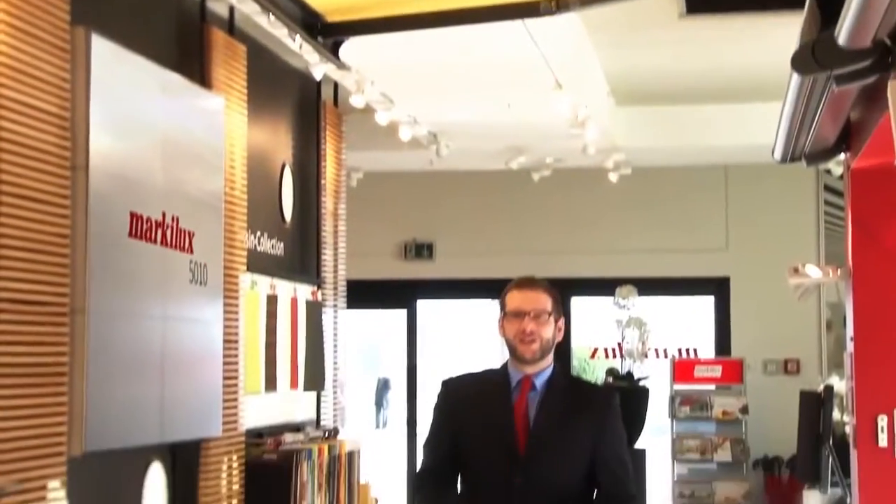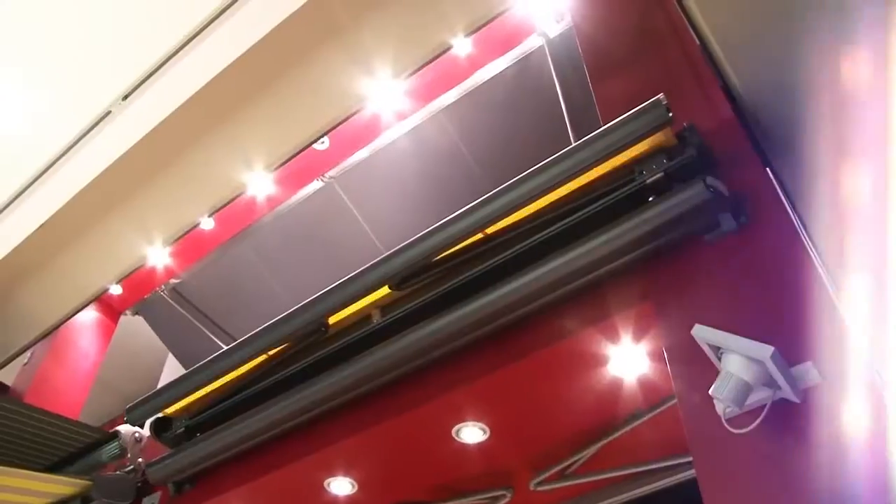Welcome to Markelux, the German manufacturer of high-quality solar protection products. Today we'd like to introduce you to one of our best-loved full-cassette awnings, the Markelux 5010.